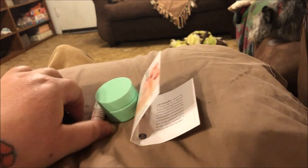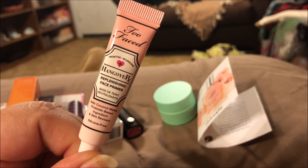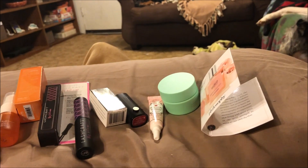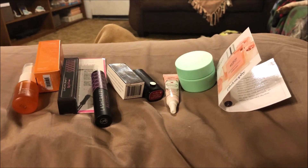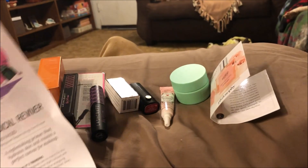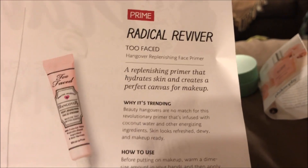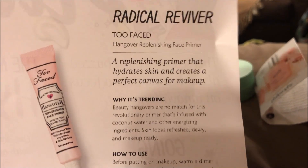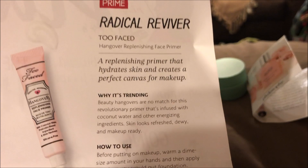Then I got a sample of the Too Faced Hangover RX face primer. I have a full size of that plus I already have another sample of it, so not super excited about that, but it's a nice primer. I could put it in my purse or a travel bag. It says 'Radical Reviver' — a replenishing primer that hydrates skin and creates a perfect canvas for makeup.